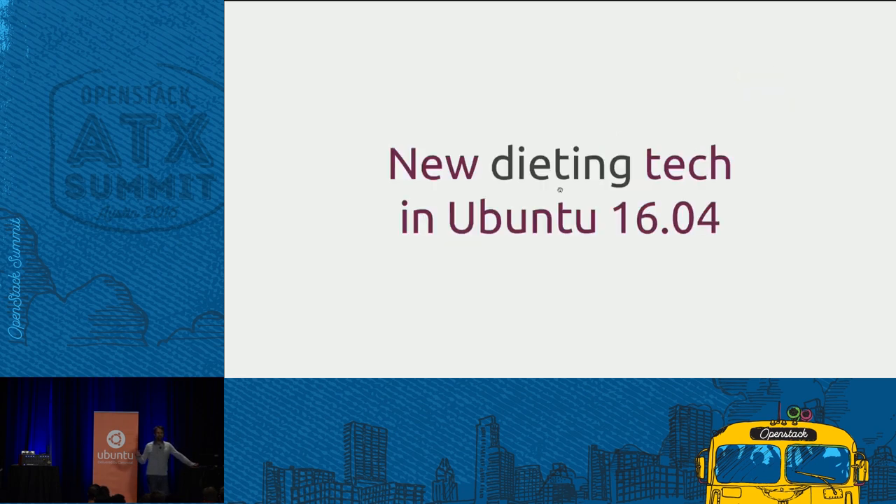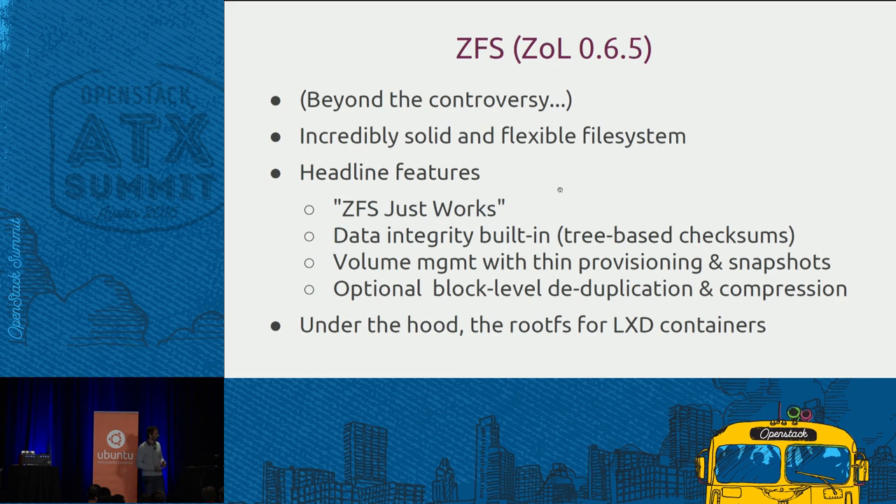I want to use the tail end of my 20 minutes to talk about the new technology coming in with Ubuntu 16.04. First, for the first time, we are delivering ZFS as a production-ready file system you can use on any system. This is more around single-node configurations than a storage service — if you want to build a storage service on ZFS, you'll have to put a lot on top. But it's the first time anyone's done this in a commercial-grade supported setting: ZFS on Linux.